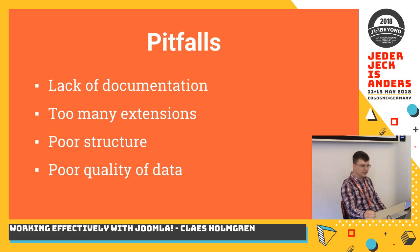Also the quality of data is often poor, which means that when trying to salvage hacked websites, it's a lot of work to clean the data and get it working properly again.